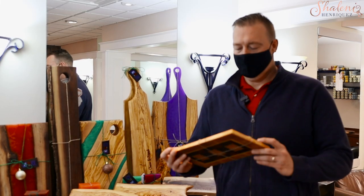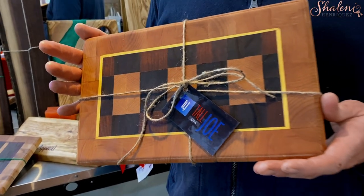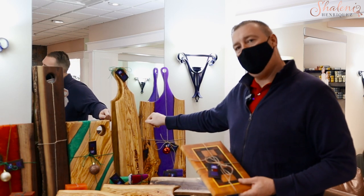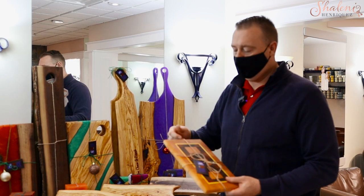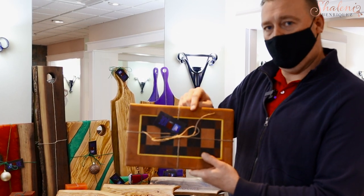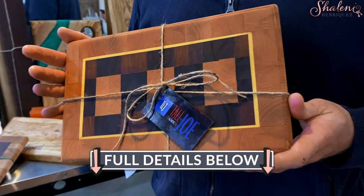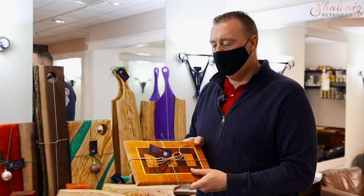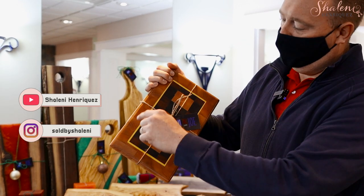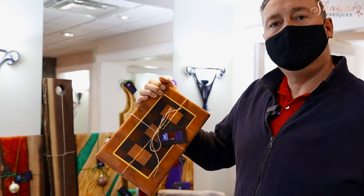Tell us about the giveaway. So this is one of my end grain cutting boards — end grain is a big deal to me. Basically, if you look at these, this is face grain. Not that you couldn't cut on it, but it's not going to hold up to a knife. Where the end grain is flipped up, it's an extra step to make a cutting board end grain, but this will hold up over time to a knife where the face grain probably won't hold up as well — it's more for display. This beautiful board has walnut, yellow heart, mahogany, and maple.